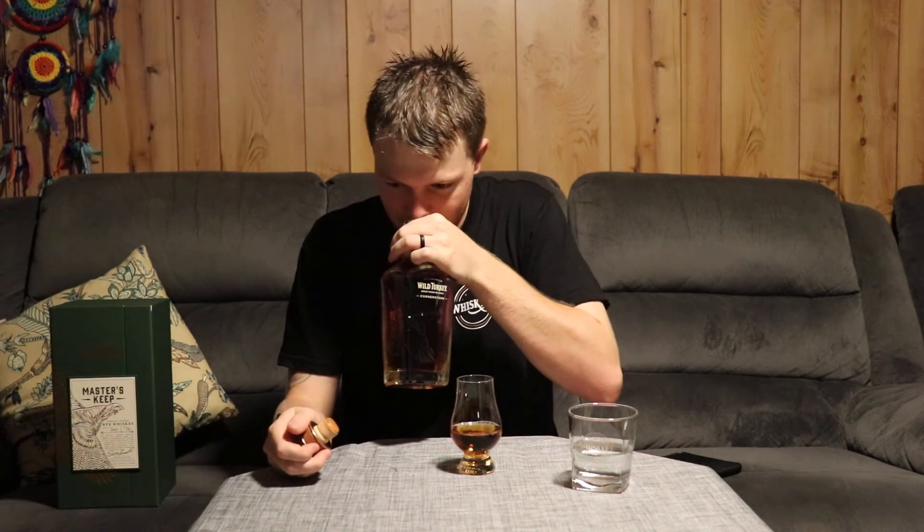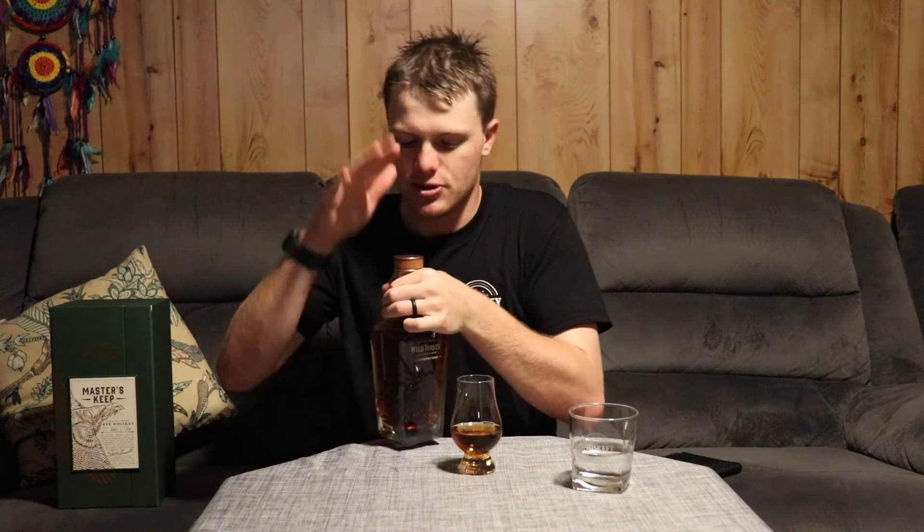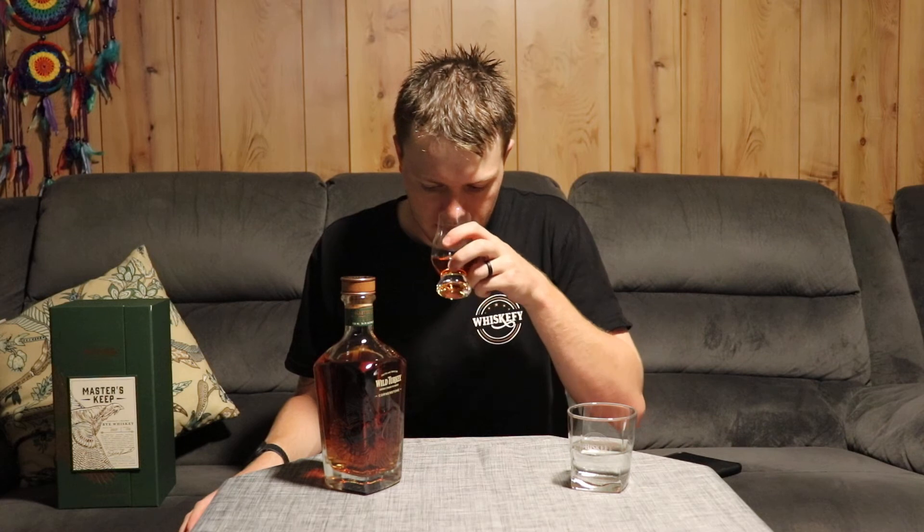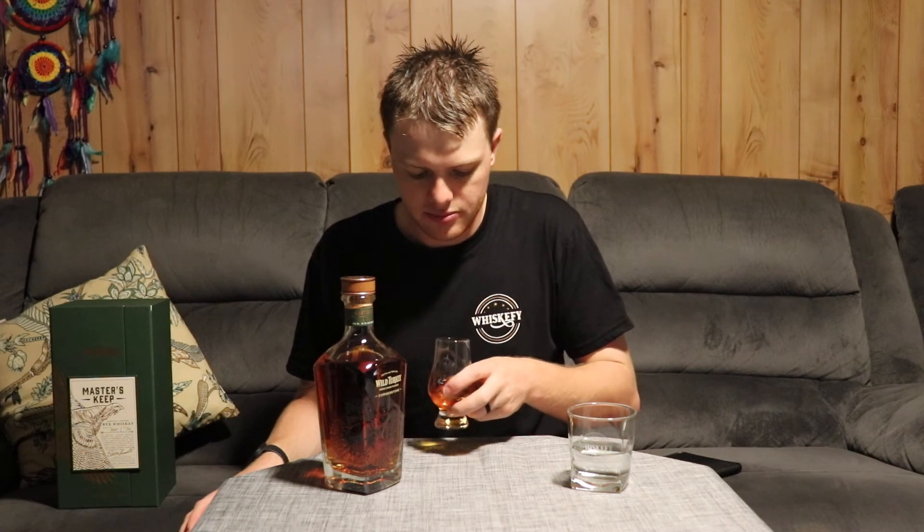Just get a bit of a sniff on that one — you get those rye notes straight away, which is what you'd be hoping for. Give it a bit of a swirl, time to aerate. You're getting those rye notes and vanilla notes on the nose straight away.